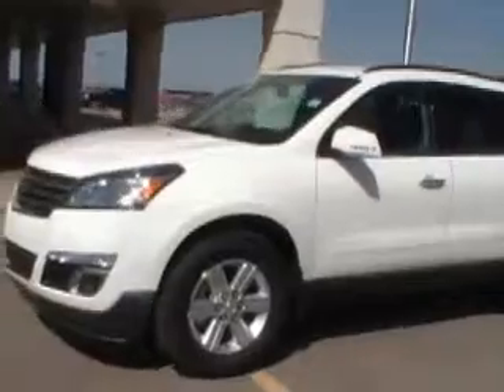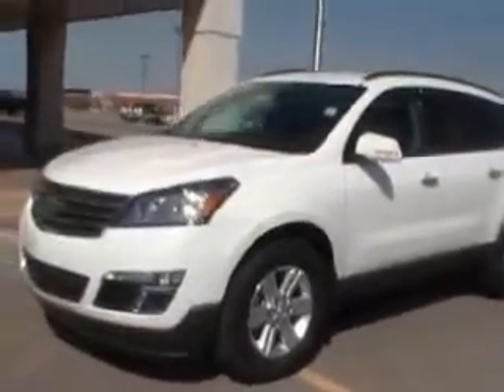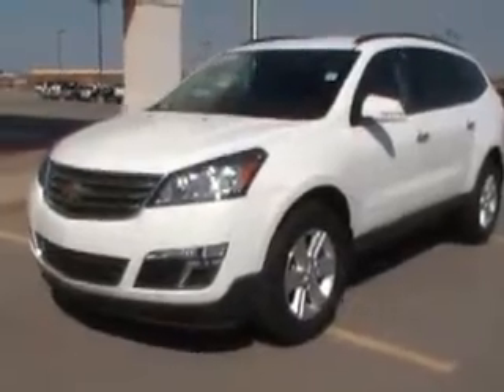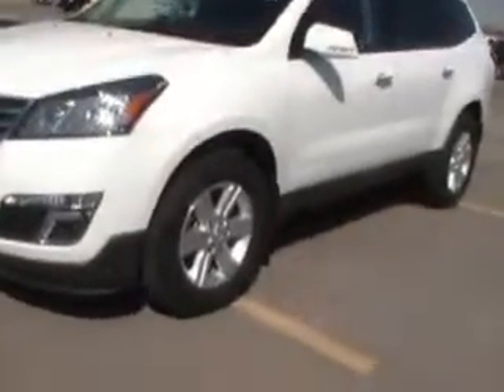As you walk around it, you'll see it is a nice, decent-sized family vehicle. On the front, you do have the chrome-plated or accented grille. You do have the front fog lights. It's going to make somebody a nice family vehicle for starting families.